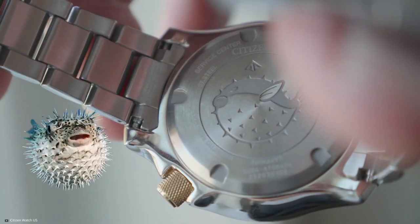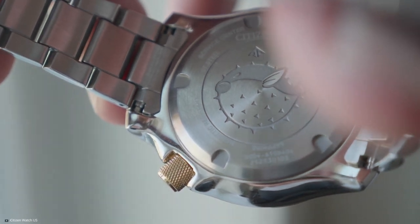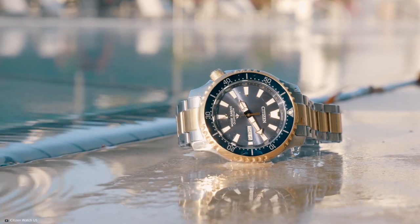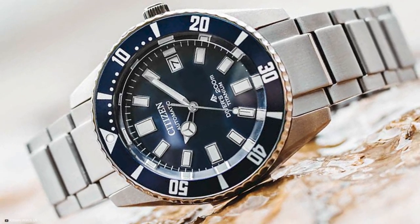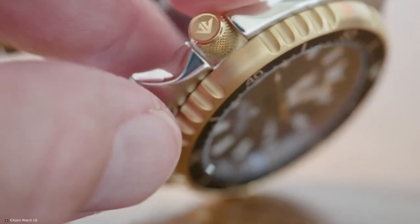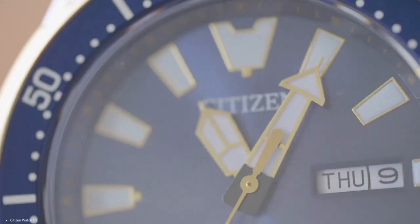The case back, engraved with the image of the Fugu, adds a touch of artistry to this technically advanced timepiece. Powered by the caliber 8204, it combines performance, style, and heritage, making it the ultimate companion for the modern-day explorer seeking both functionality and elegance beneath the waves.